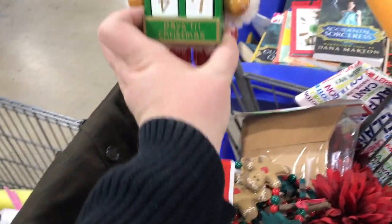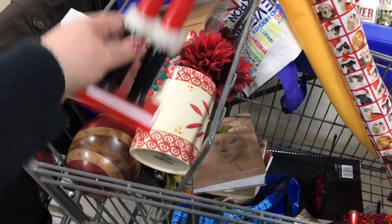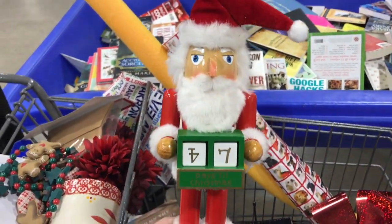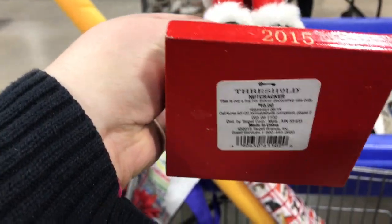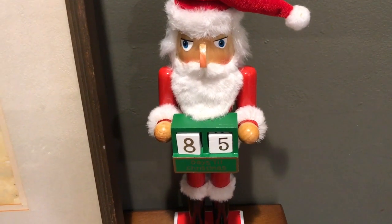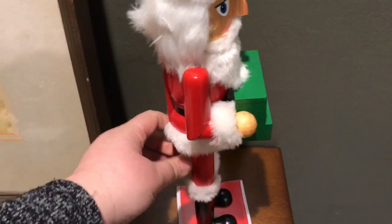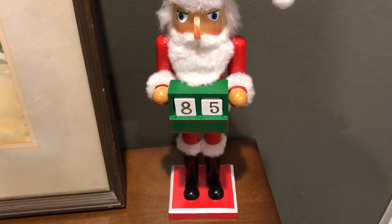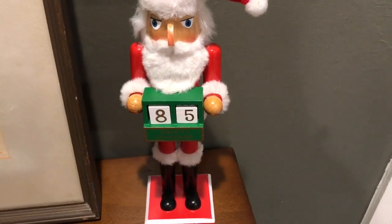I found this nutcracker Santa in the bins. He was missing his little numbered dice, and we did a search — Erf found one, and an older woman said 'are you looking for these?' and handed us the other one, which was kind of neat. He's a cool find, just a 2015 Target piece. He's a Santa nutcracker that originally sold for about $10, but he's a functioning nutcracker. I'll be saving him to list later this year, maybe 85 days out from Christmas.